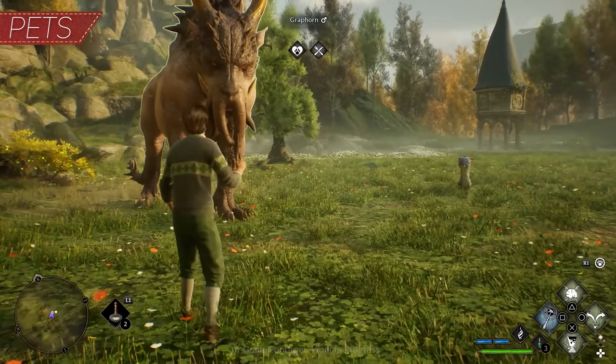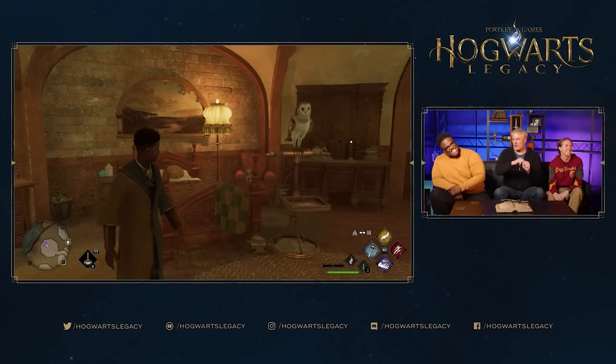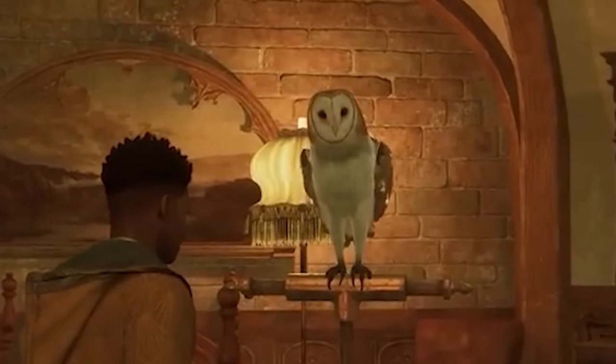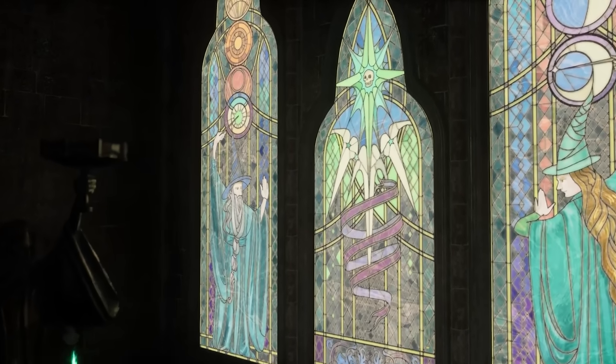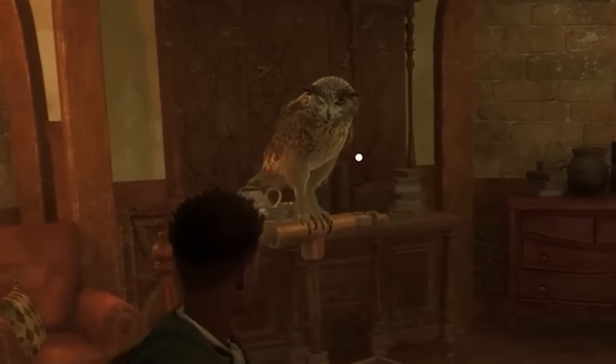Number five, pets. What is Hogwarts without pets? We also received a look inside the dormitories, and an owl sitting at the end of the player's bed with their stuff — a majestic creature. But later on, during the post-show trailer, we get a second look at the same spot in the Hufflepuff dorms, and lo and behold, a completely different owl.